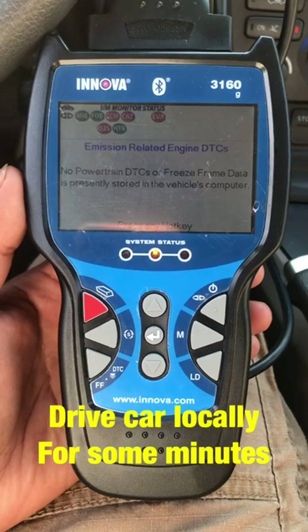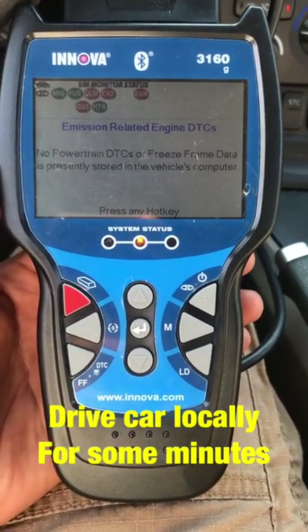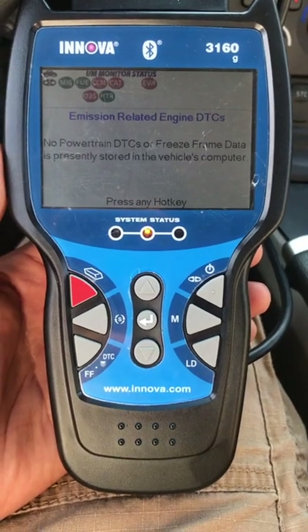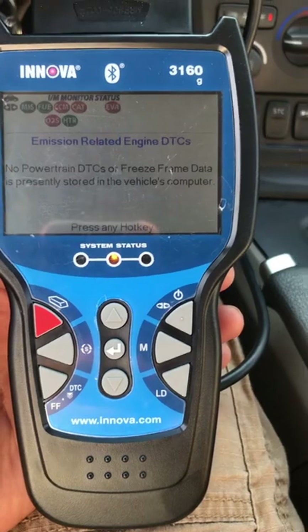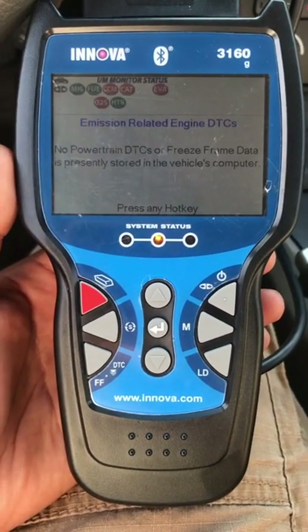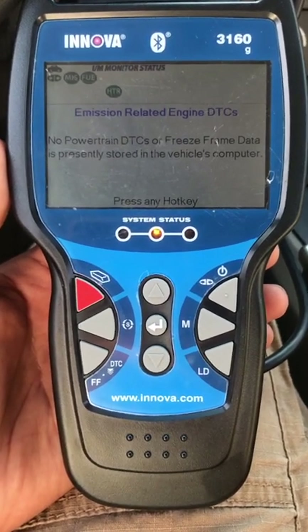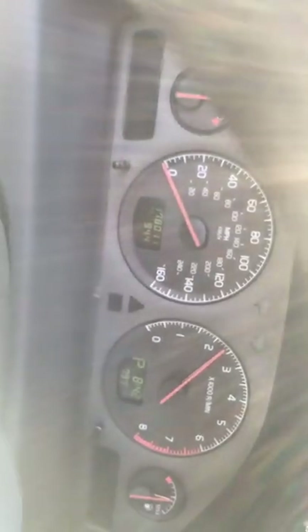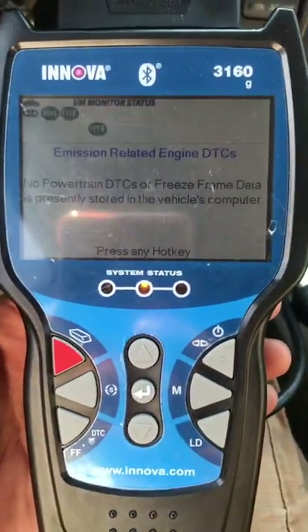I turned off the car and turned it back on. As you can see, three monitors are ready. I still need the catalytic, the O2 sensor, and the CCM. The evap is the last one — I don't think it's going to make it today — but there's no check engine light on the dash. Three ready, three more to go.